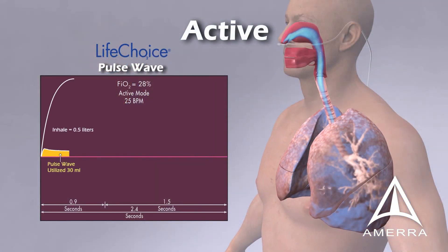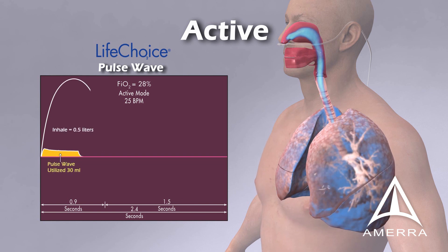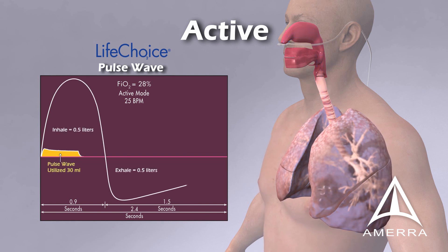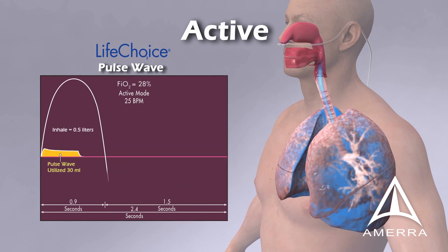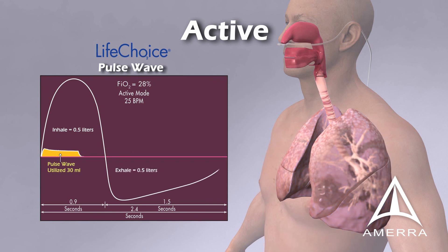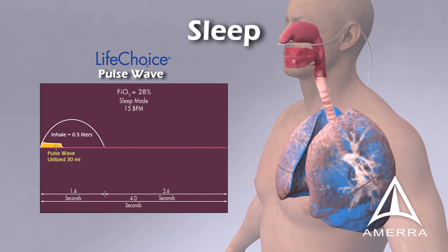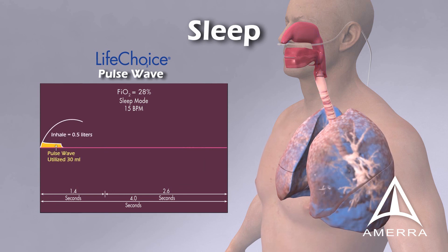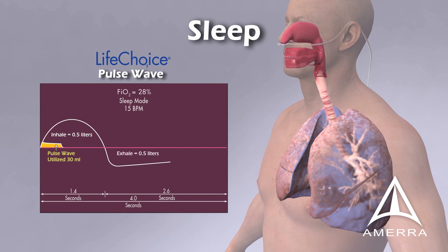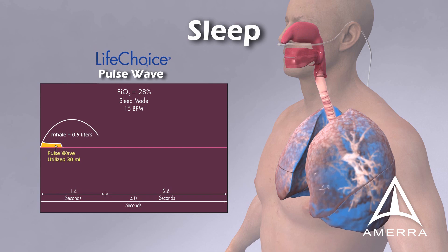During active mode, the LifeChoice POC delivers oxygen on-demand congruent with the patient's inhalation rate of up to 25 breaths per minute and a maximum dose of 3 liters per minute to provide an estimated 28% FiO2 level to the patient. During sleep mode, the trigger to deliver oxygen is 10 times more sensitive than during active mode. Patients receive oxygen congruent to their inhalation rate during sleep or rest and also receive an estimated FiO2 level of 28%.